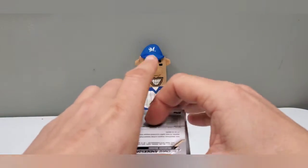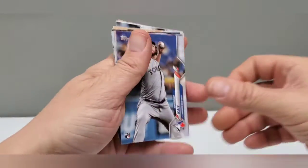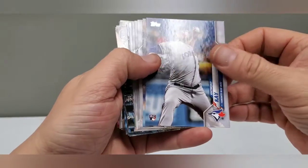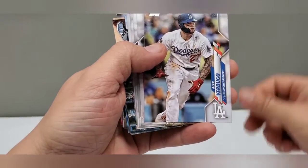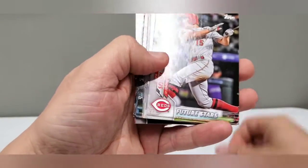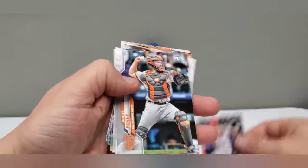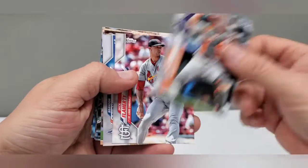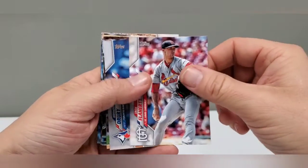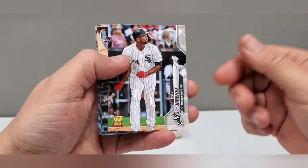Alright, here we go — Topps Series 1, 2020. What do we got here today? We got an Anthony K. rookie card, Alex Verdugo who just got traded to the Angels, Nick Sinzel — future star, very nice — Buster Posey, Jack Flaherty, Brandon Drury, Eloy Jimenez.